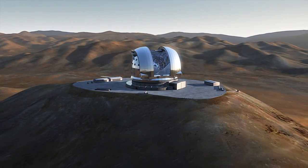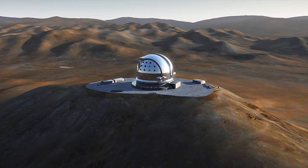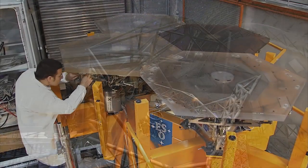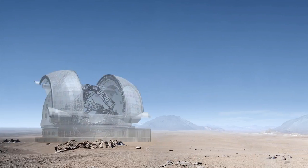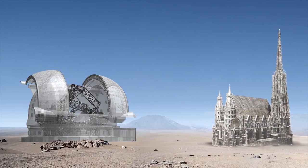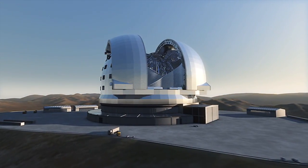Sporting a mirror almost 40 meters across, the E-ELT simply dwarfs every telescope that preceded it. Almost 800 computer-controlled mirror segments, complex optics to provide the sharpest possible images, and a dome as tall as a church steeple. The E-ELT is an exercise in superlatives.